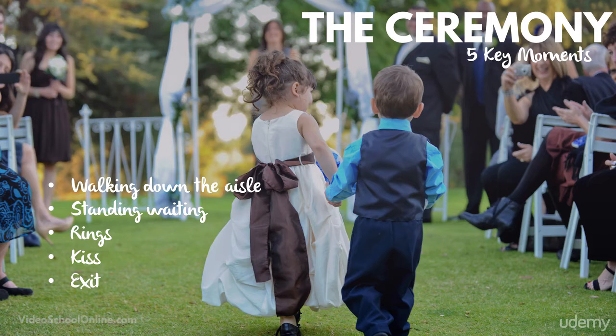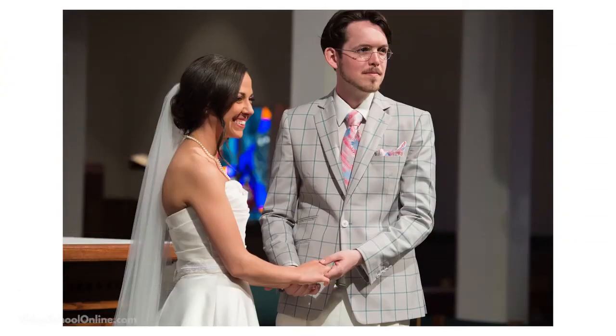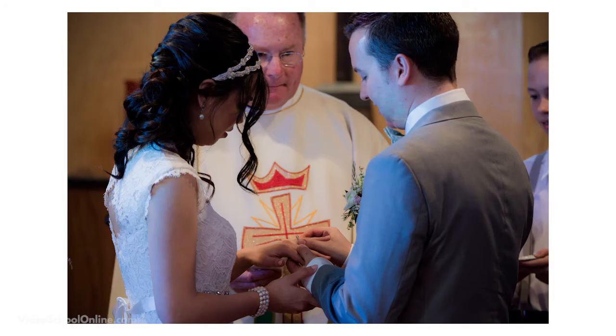Another pivotal point in the ceremony, aside from speakers, is the rings being put on. If you can jockey yourself into a good position to get that ring going on, it's a great specific detail to have. It helps to have a longer lens like a 70-200. You should also contact the venue beforehand, because sometimes certain churches don't let you stand in certain areas. If you're prepared and have talked beforehand, you might be able to get a really good shot.